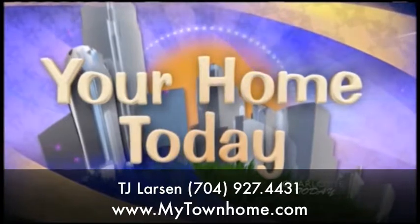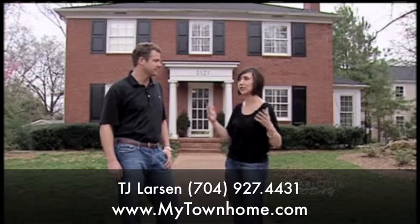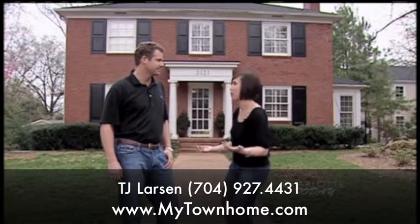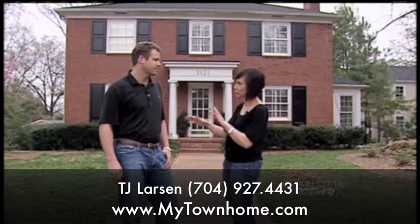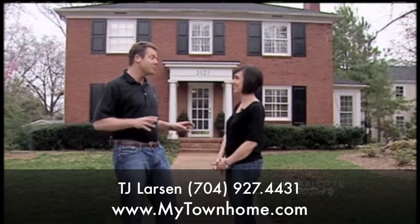I'm here with real estate expert TJ Larson of My Town Home Realty. When somebody falls in love with what they think is their dream home, only to find out that there's something wrong with it, it's so disappointing. TJ is going to tell us how to be a savvy consumer and do a little pre-inspection yourself. Absolutely — before you fall in love with the home, there are a few things you can find out: is this a lemon or not?